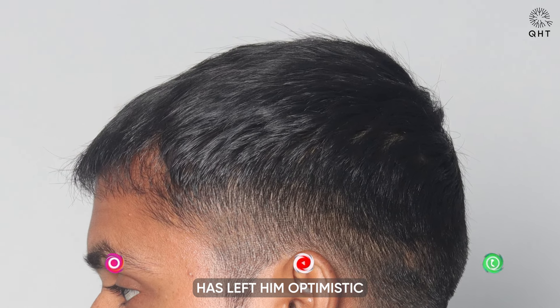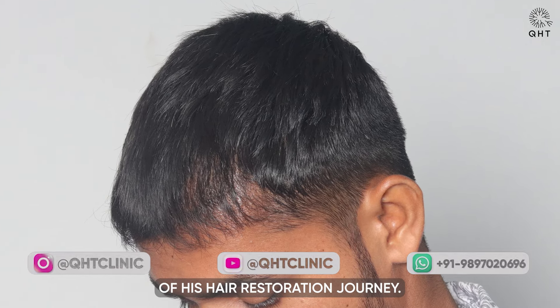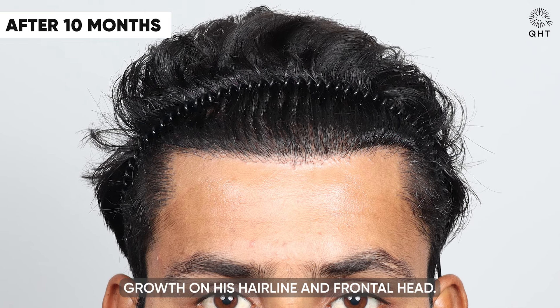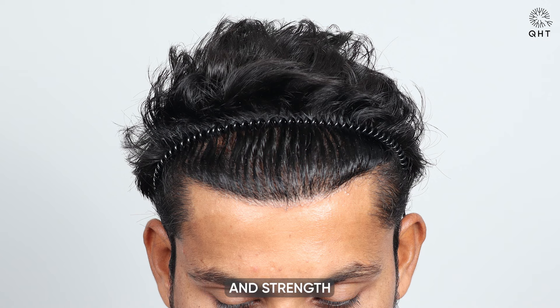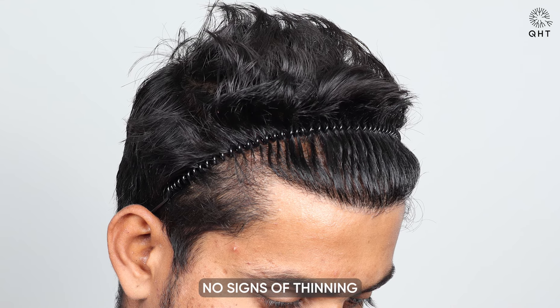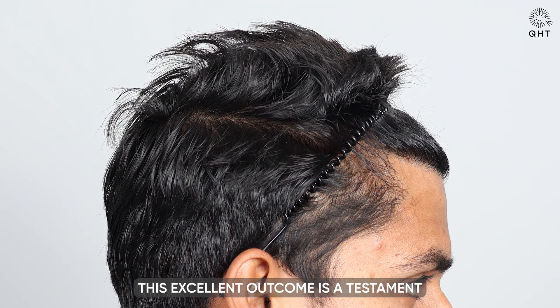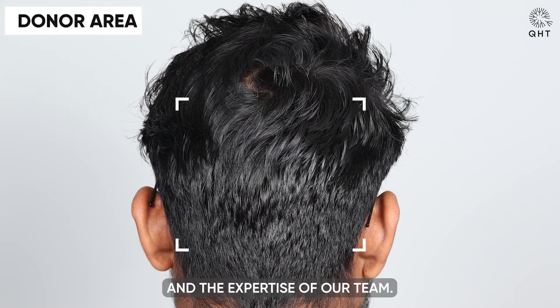This initial growth phase left him optimistic about the full potential of his hair restoration journey. After 10 months, our patient exhibited amazing hair growth on his hairline and frontal head. The desired density and strength of the new growth appeared natural and seamless. Remarkably, no signs of thinning remained in the transplanted areas.